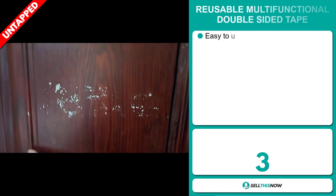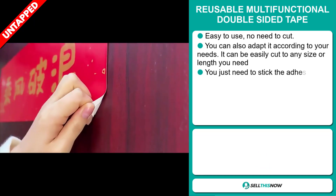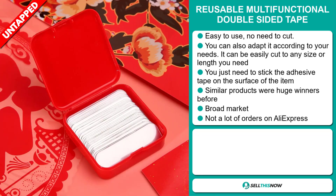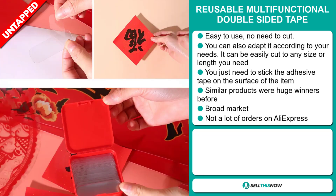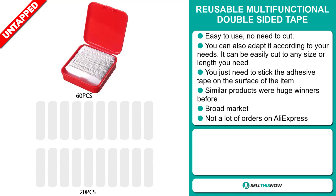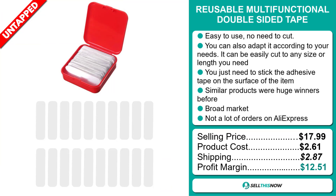Our next product is the reusable multi-functional double-sided tape. This is easy to use with no need to cut. You can also adapt it according to your needs — it can be easily cut to any size or length. You just need to stick the adhesive tape on the surface of the item. Similar products were huge winners before on the market, and we also think this item has a broad market base and a lot of untapped potential. So far, there haven't been many orders on AliExpress, so you could definitely take advantage of this. The selling price is just under $18, whereas the product cost is only $2.61. Shipping will set you back $2.87, so you're looking at a good profit margin of $12.51.